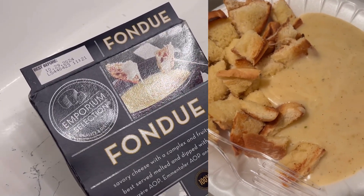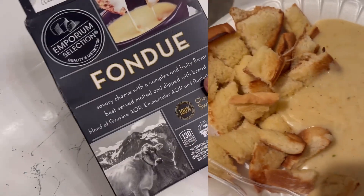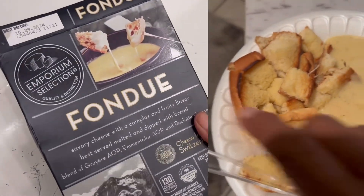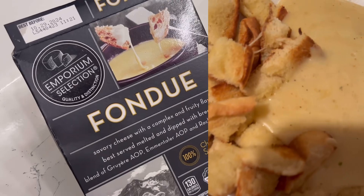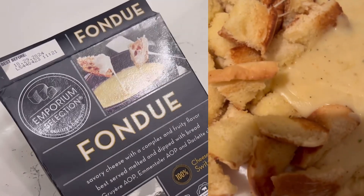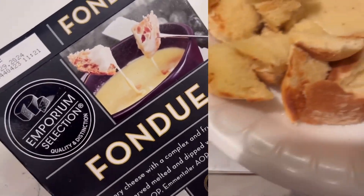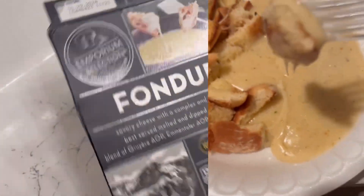All right guys, here is the Aldi's fondue! I'm excited, let's try it. We put a little seasoning in it — we don't have a fondue machine. Look at it, guys!